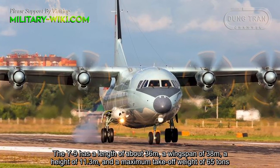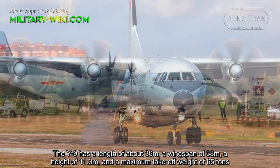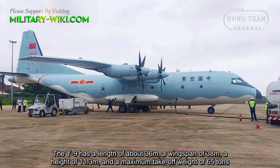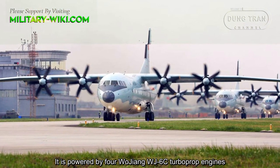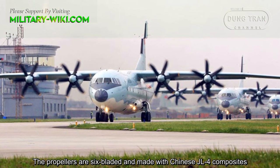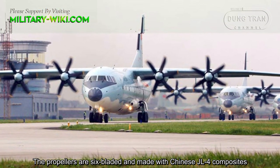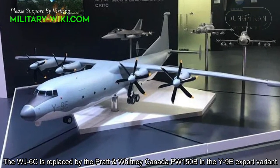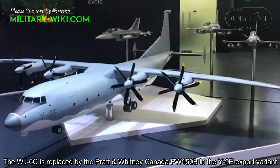The Y-9 has a length of about 36 meters, a wingspan of 38 meters, a height of 11.3 meters, and a maximum cargo weight of 65 tons. It is powered by four Wujang WJ-6C turboprop engines with six-bladed propellers. The WJ-6C is replaced by Pratt & Whitney Canada PW-150B engines in the Y-9E export variant.